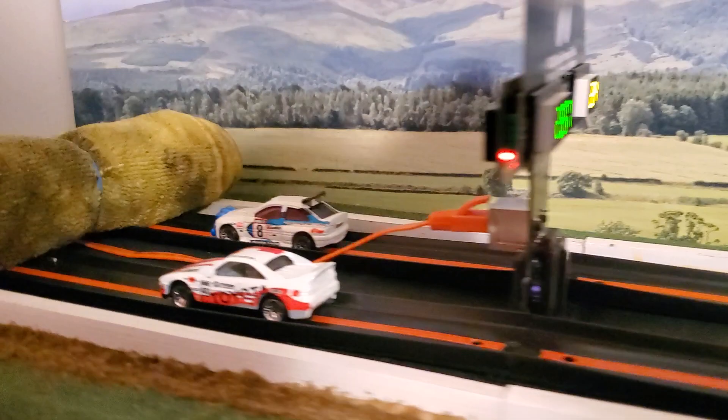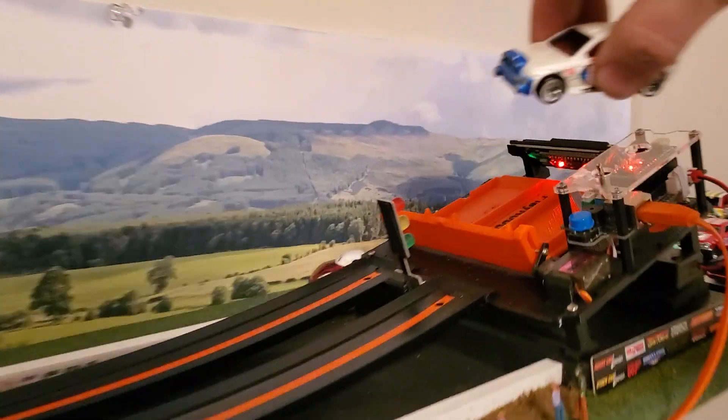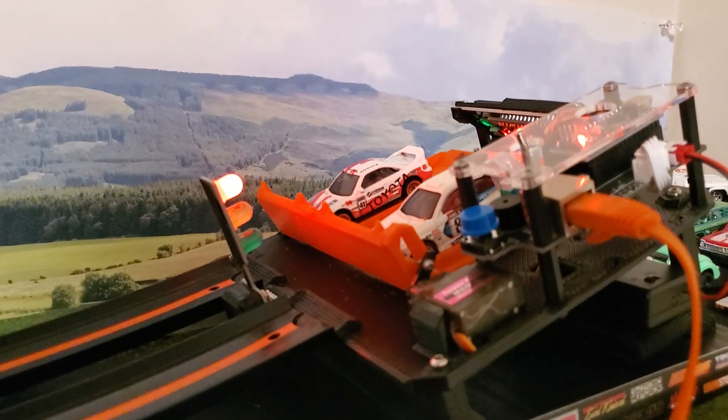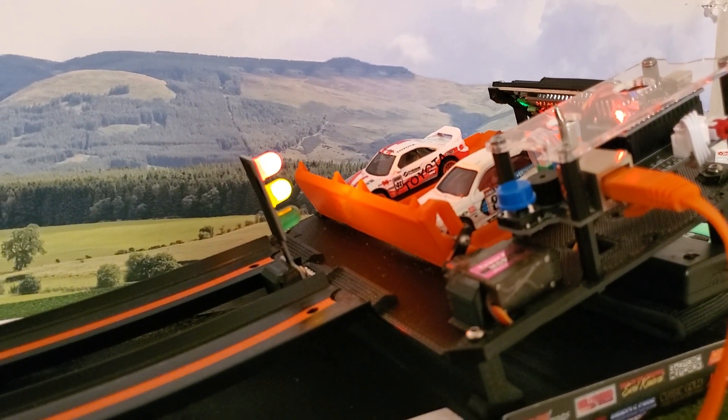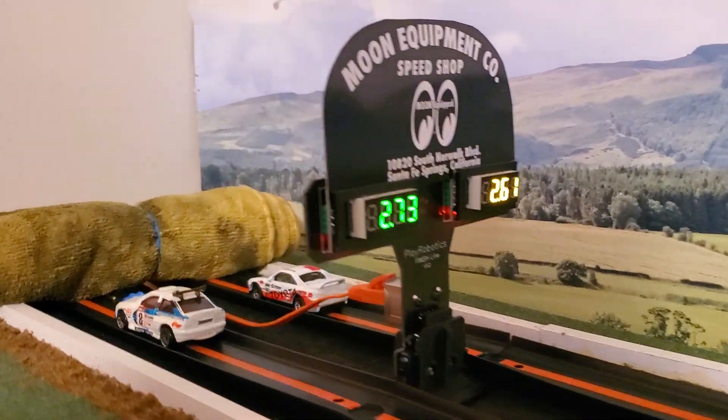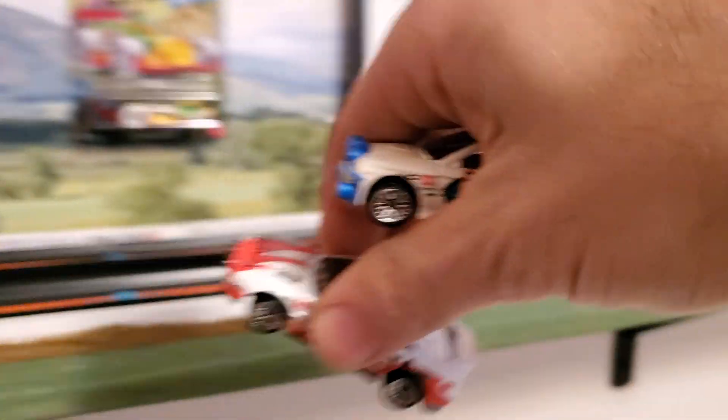Up next we have N-Count versus Reese. Reese pulls away hard on that MR2 — let's switch lanes and see if you can hold it. Looks like Reese is moving on to our last and final round.